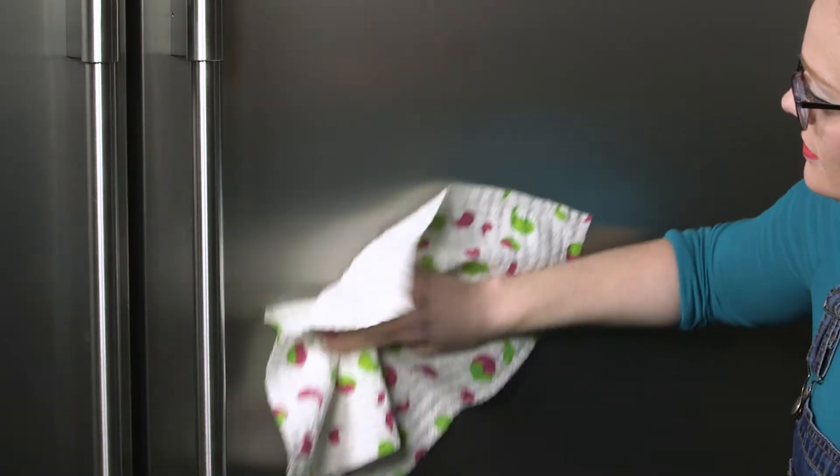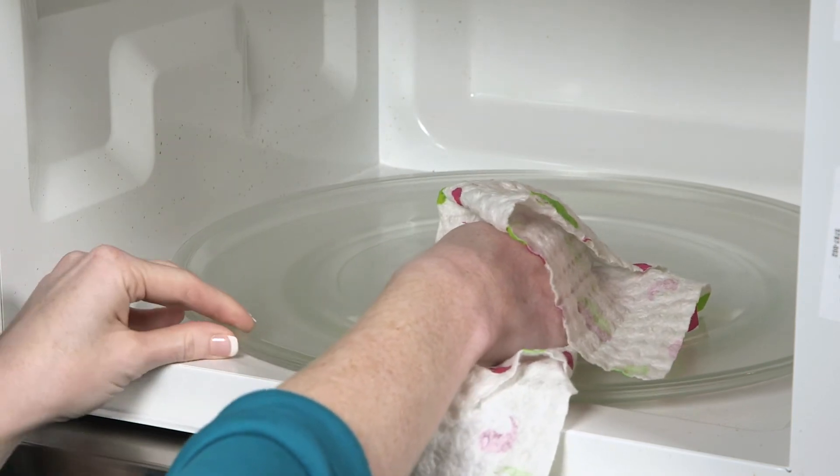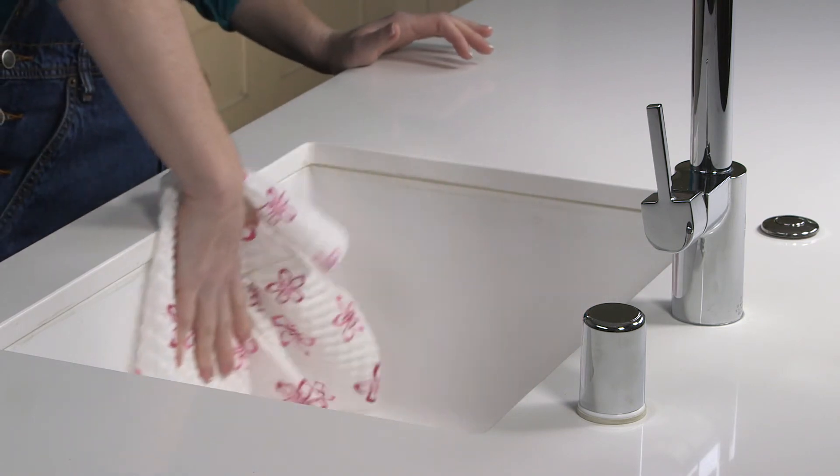The Original Flinka Quilted Kitchen Cloth has a unique patented 3D design that forms pockets of air to attract water and increase absorbency. And even when wet, it wrings out for use again and again.